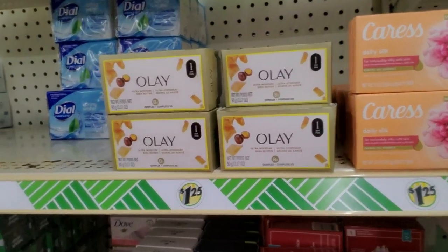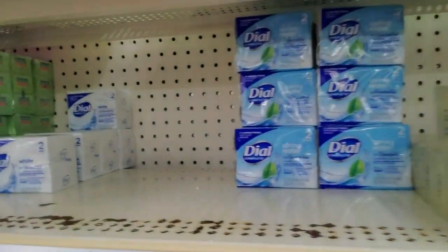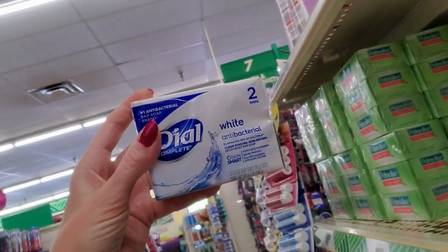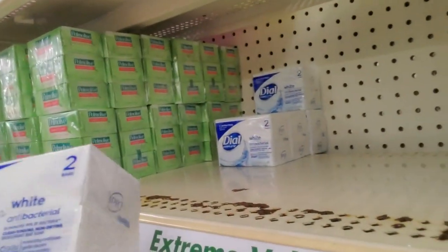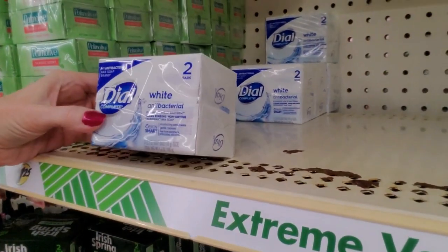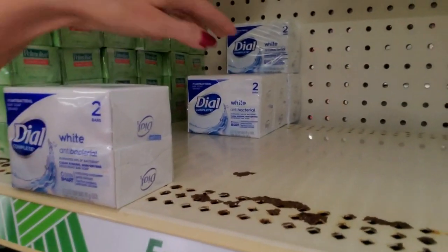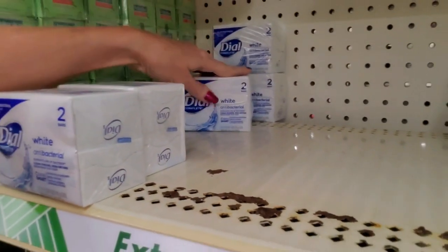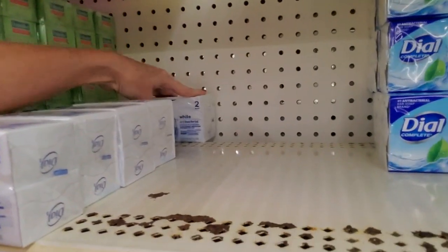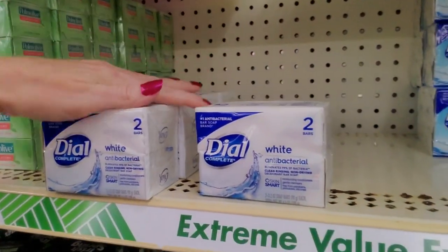I still have these to go right here. You can also get packs of two when it comes to Dial. This is Dial White. Dial Complete — the number one antibacterial bar soap brand. We don't have much of it though. We only have five boxes.